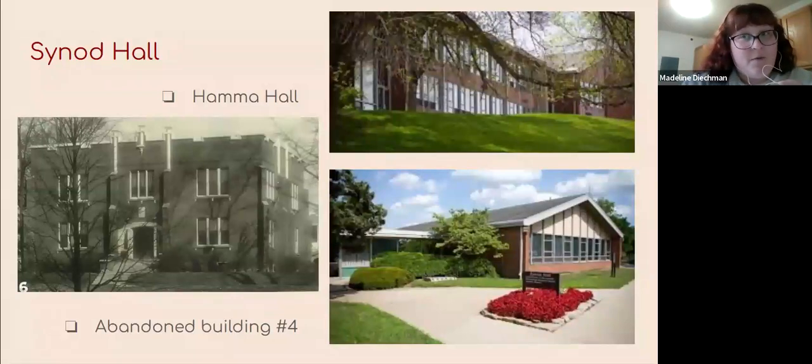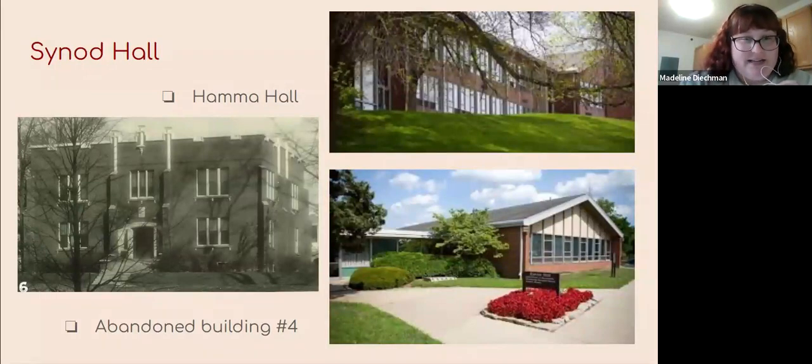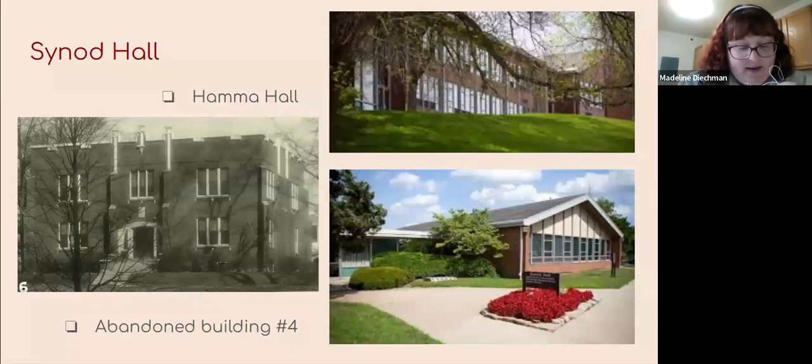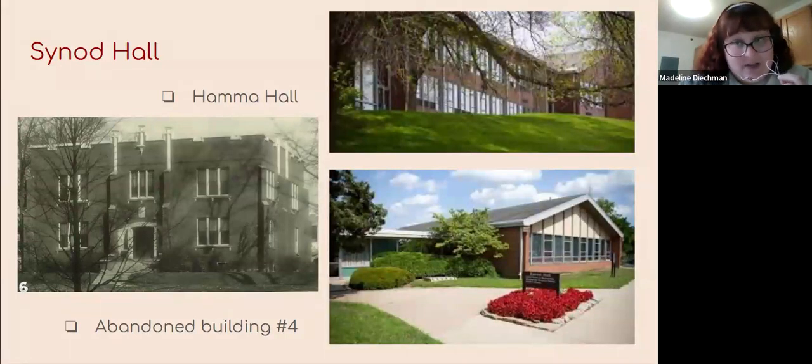We have Synod Hall, abandoned building number four. Synod Hall was dedicated in April of 1963 and originally was the home to the Hamma Divinity School, a Lutheran seminary, until they relocated in 1978. Hamma Hall, built directly beside it, acted as a dormitory for those attending the seminary — that was demolished when the seminary left. For some time it became home to humanities classes until the construction of a later building. In the fall of 2020, due to the need for spaced-out classrooms during COVID, I did actually attend a class in there, but that did not last long as restrictions lessened. Now it is closed waiting renovation.